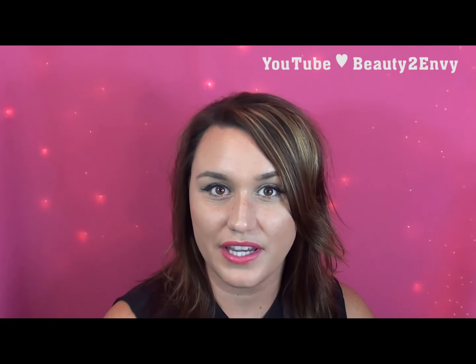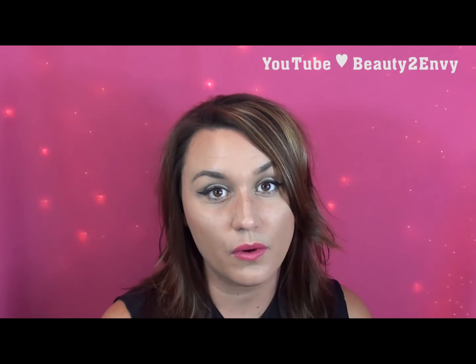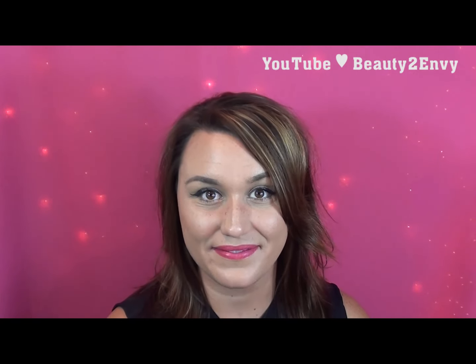Alright guys, thanks so much for watching my June 2015 favorites! I really hope you enjoyed the video. If you did, don't forget to give it a thumbs up and share it with your friends and family. If you have any questions or comments, feel free to leave them down below. If you want to follow me on other social media platforms, I'll leave it all linked below. I hope you all have a wonderful day — I'll see you next time, bye!